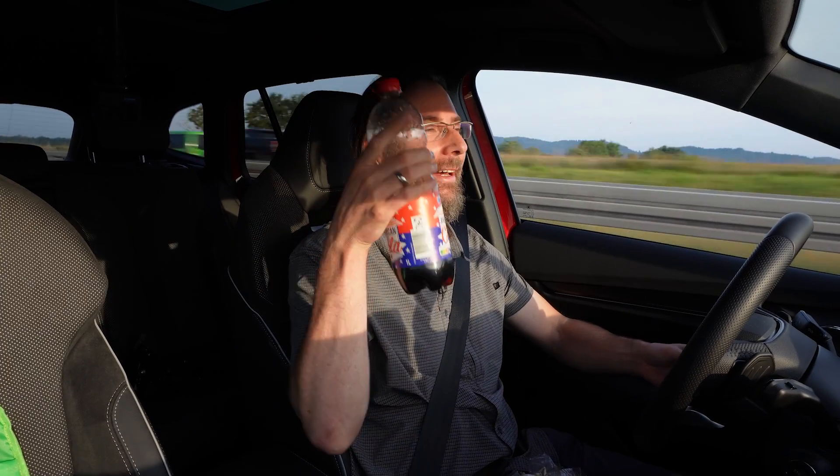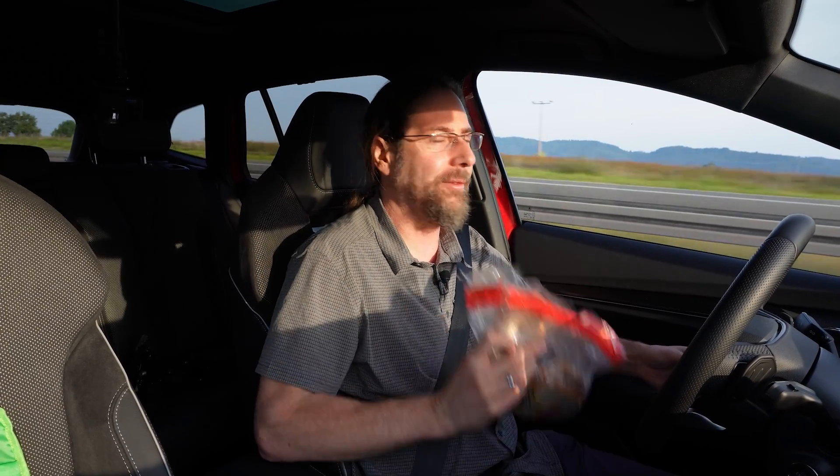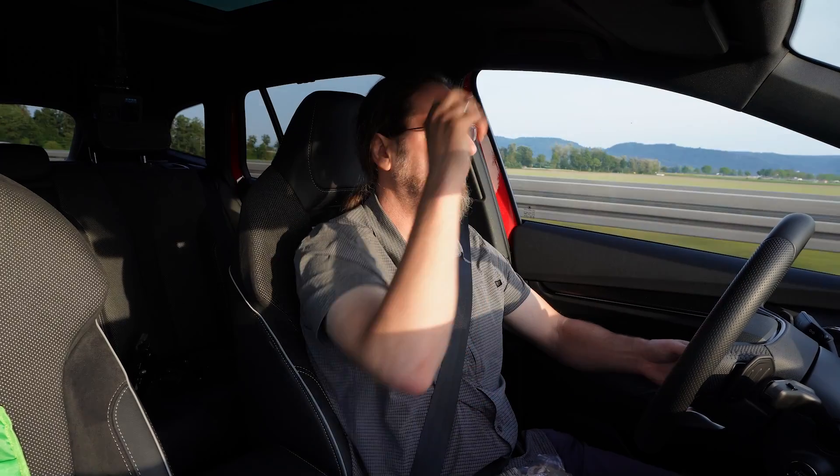Breakfast time! I have my coffee, an American Coke, and breakfast. I'm in a nice car, driving, it's nice outside, I have the sun so you can actually see me — can't be better than this.